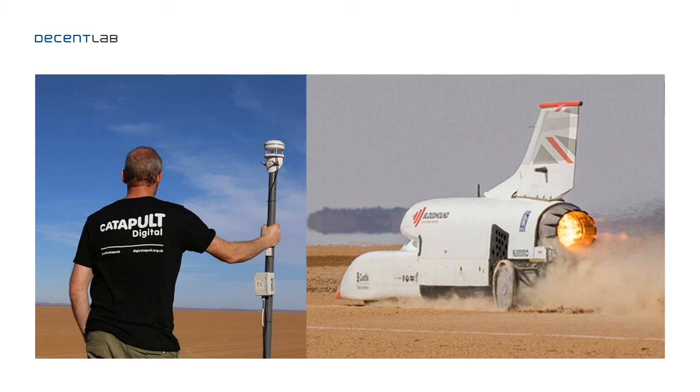Here you can see our wind speed and wind direction monitoring device installed on a racetrack for the Bloodhound land speed record attempt. Our devices were used by Digital Catapult to report wind speed and wind direction along the 20-kilometer racetrack, providing information along the whole track about whether conditions are safe to conduct the runs.